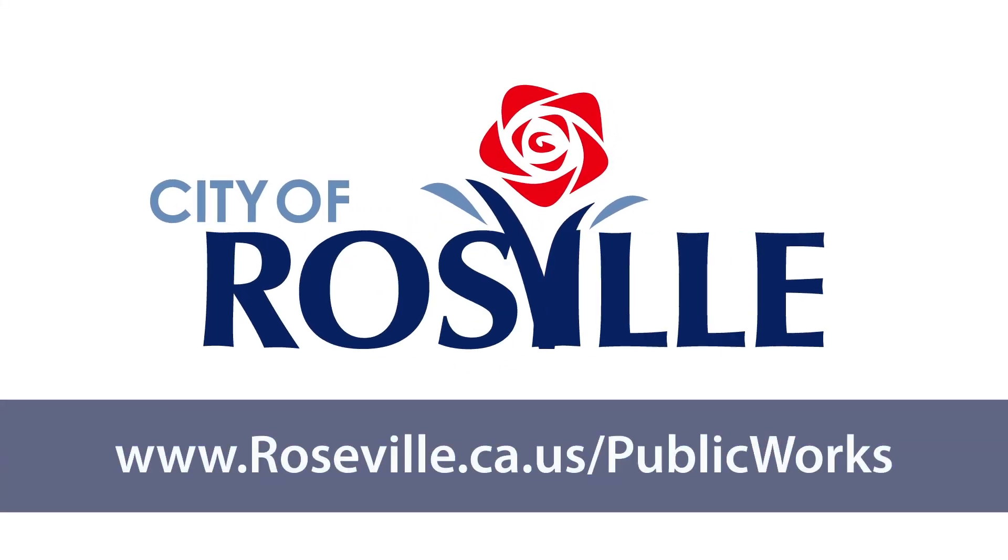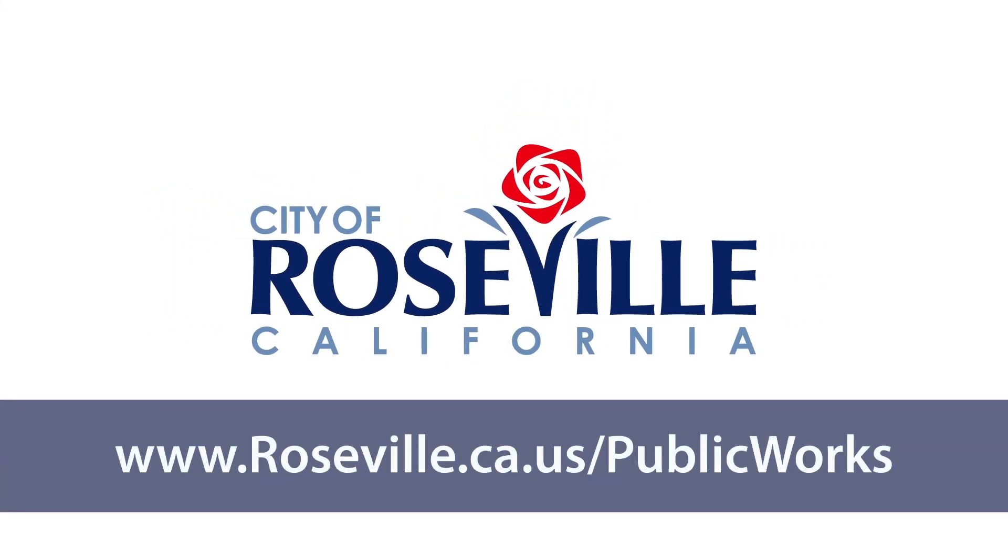Learn more and stay informed. Visit roseville.ca.us/public-works.